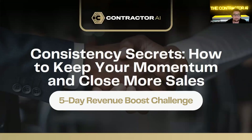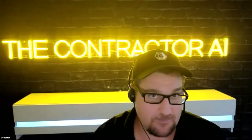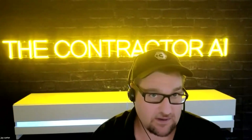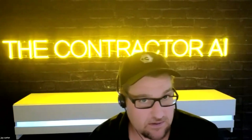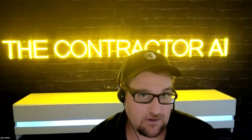We are live. Welcome everybody to our fourth day of the revenue boost challenge. I hope everybody's getting some value from what we've been sharing. Today we're going to be going over some other key areas of this challenge. Just give me one second, I'm having a technical glitch here. Got to love technology, eh?